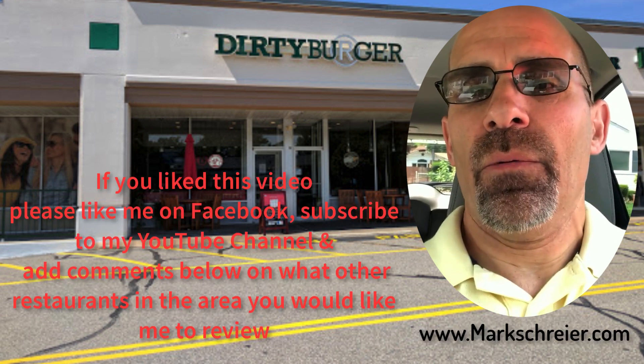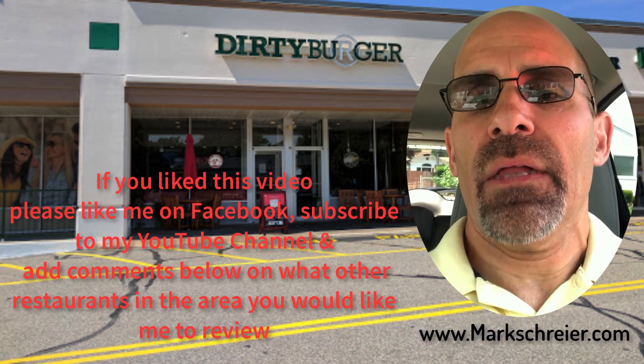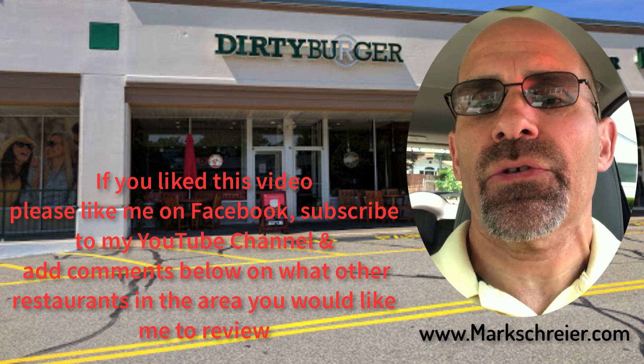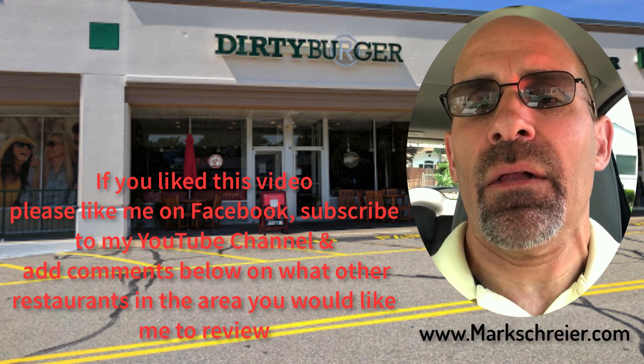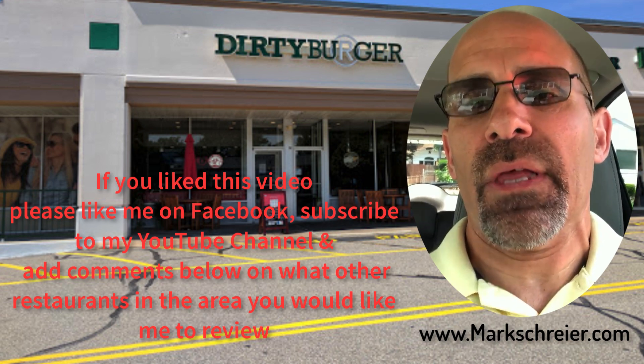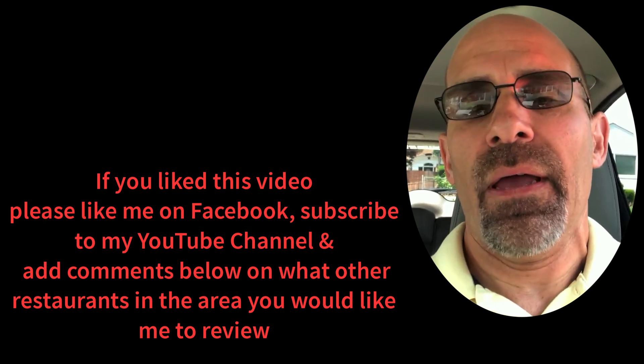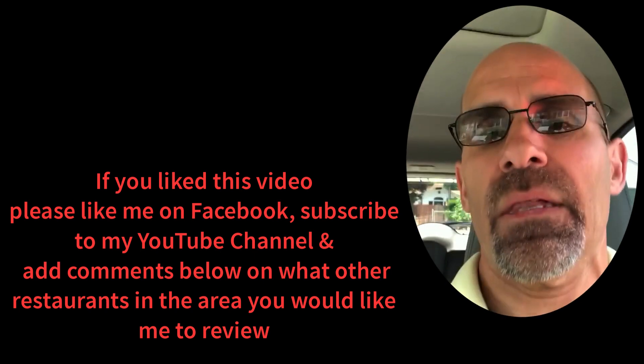Okay guys, I hope you enjoyed that video with Chef Ian Russo from Dirty Burger. If you did, please leave a comment, like my page, subscribe to my YouTube channel, and leave some comments on what other restaurants you'd like me to review in the Plainview, Bethpage area and the surrounding towns. Thanks a lot.